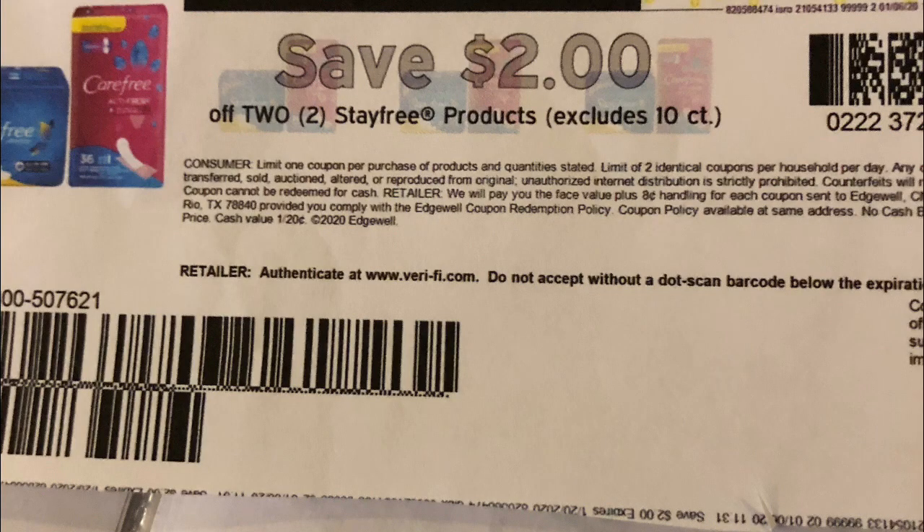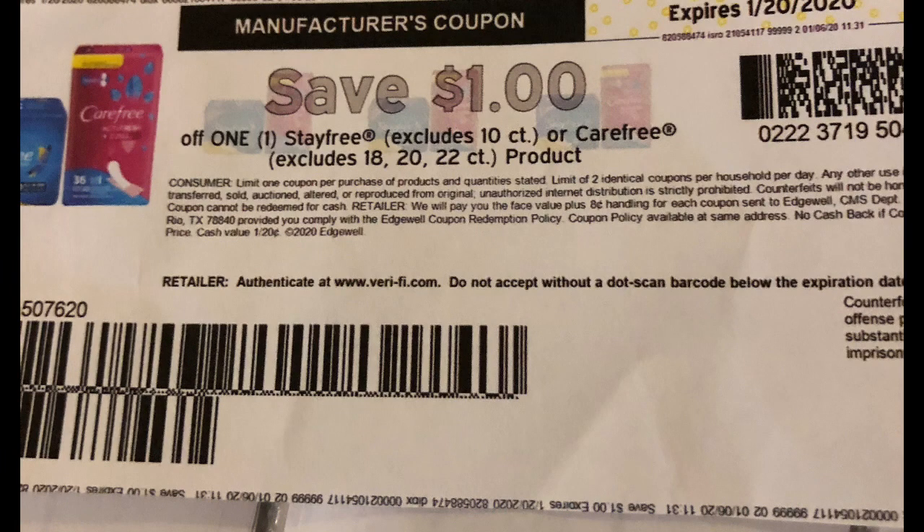Next I got these Carefree liners. There is a printable coupon on coupons.com — it's been available for about two weeks — and it is two dollars off any two Carefree or Stayfree products. Now, there is another printable — not to be confused — that is one dollar off any Stayfree product, but that one excludes the 20-count. The two-dollar-off coupon only excludes the 10-count. So I found these Carefree liners with 20 in them, and the coupon says two dollars off two Carefree or Stayfree products, so I got two of them.